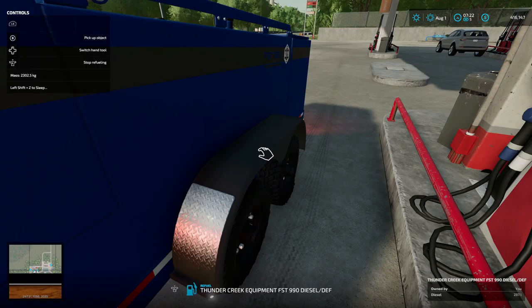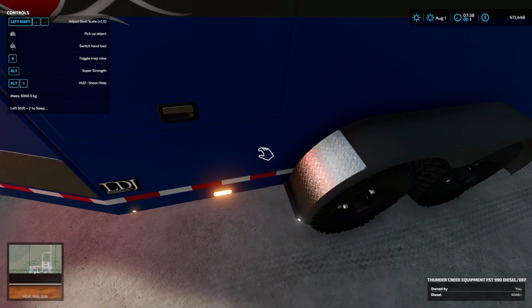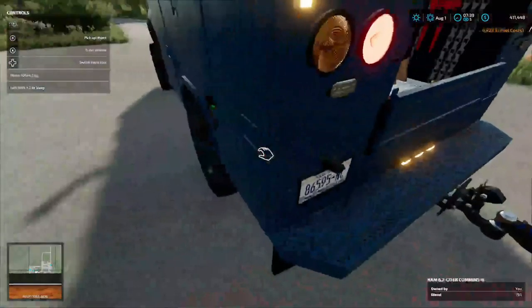This might take a while. We're past 2,000 liters and it's still not full — coming up on 4,000. There we go — $4,923 to fill this thing up.